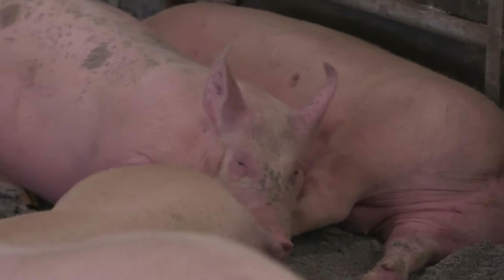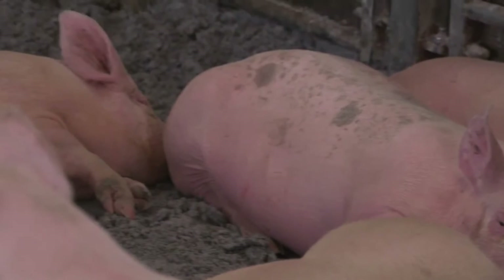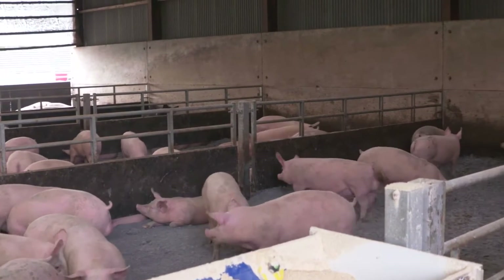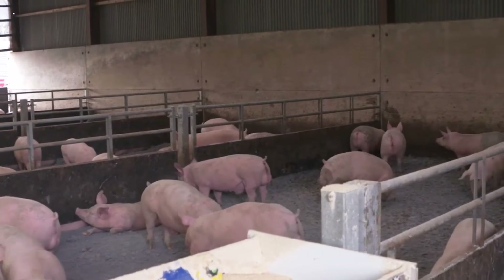PRRS is the most economically damaging disease to pig herds in Scotland. It causes stillbirths and abortions in the breeding herd and also can lead to respiratory diseases in the growing herd. The control and eradication of PRRS is vitally important for the Scottish pig industry. It will improve the health of the pigs, but also the efficiency and the economics of the sector.